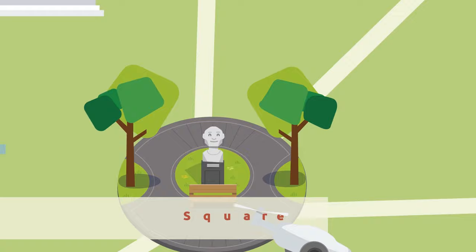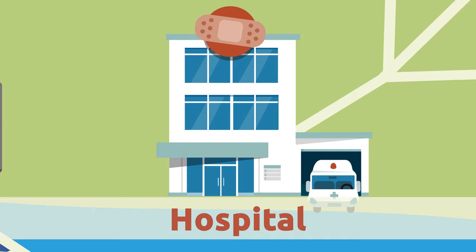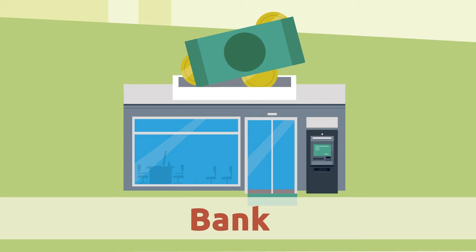Hospital. The hospital is where we go when we are ill. Doctors and nurses work at the hospital — they look after our health. Bank. We keep our savings in the bank. Banks also loan money to people who need it to buy a house or a car, for example.